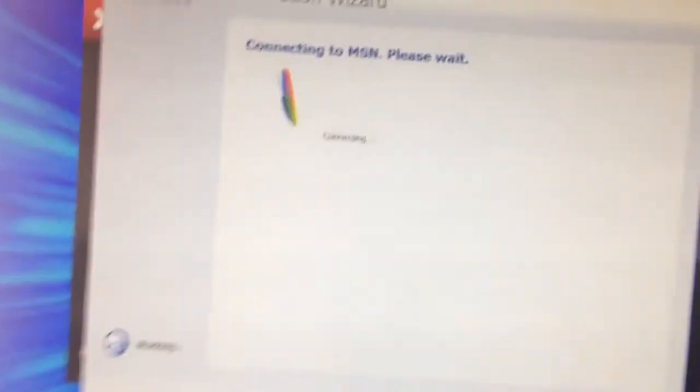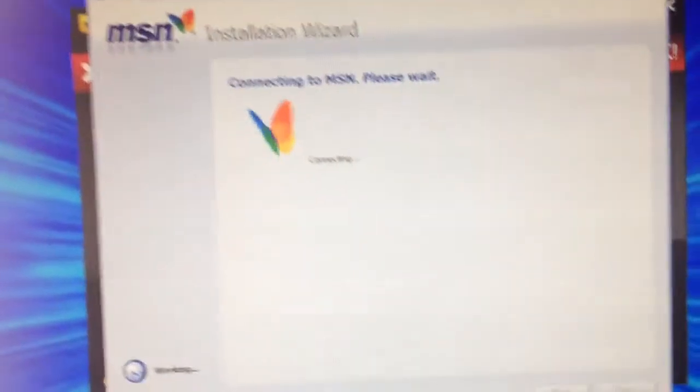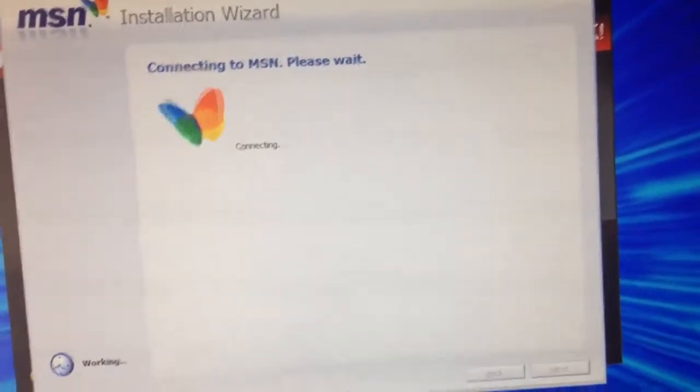Hi everyone, I'm Brian. I got MSN Installation Wizard running on Windows 8. Look, it says it's connecting. Down here it says it's working. It's going to connect to MSN.